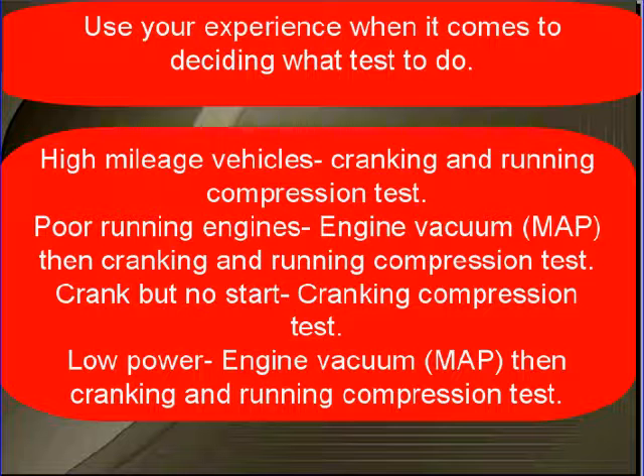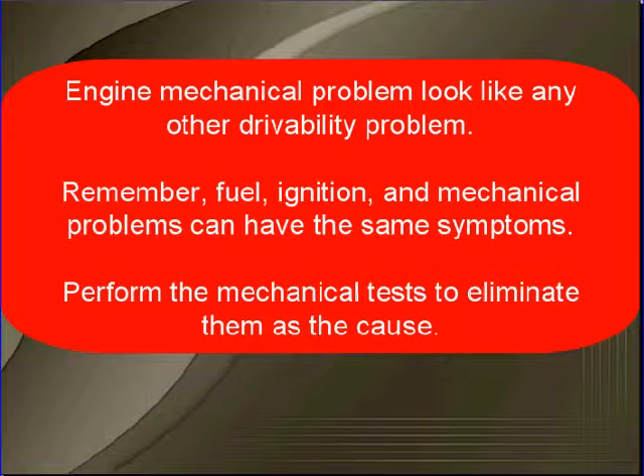For low power concerns, start with engine vacuum and then perform cranking and running compression tests as well as timing tests. Remember, engine mechanical problems look like any other drivability problem — fuel, ignition, and mechanical problems can all have the same symptoms. Perform the mechanical tests to eliminate them as a cause.